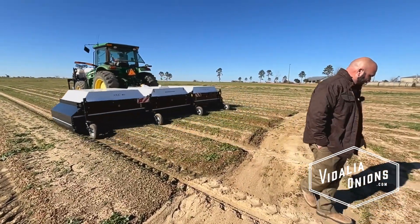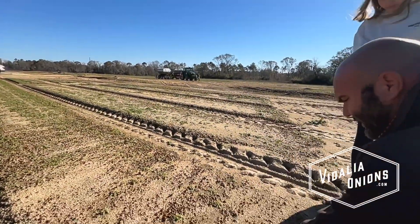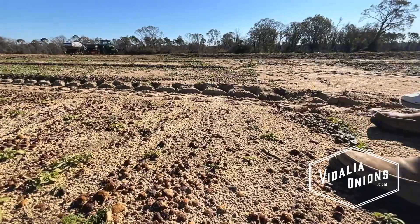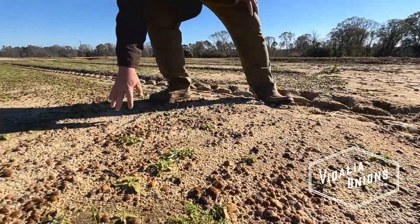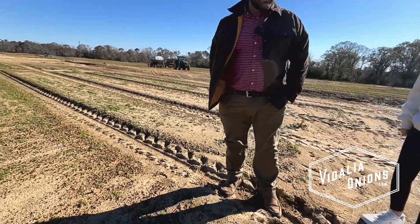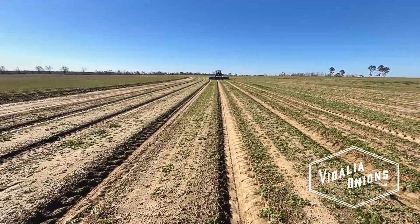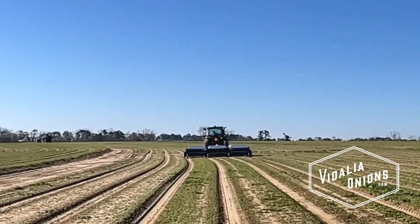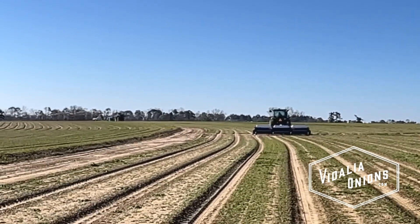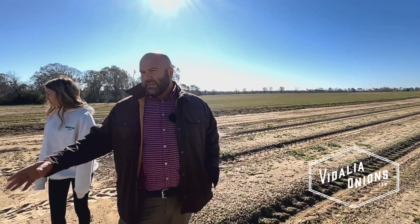But you can tell right here — see how the weed's wet? That one's wet, and that one's wet. So if you notice, where there's not weeds, like right here, it's dry. So the idea is it's not blanket spraying — it's targeted spraying. Just trying to save on product and also trying to avoid being detrimental to the soil biology as a whole.